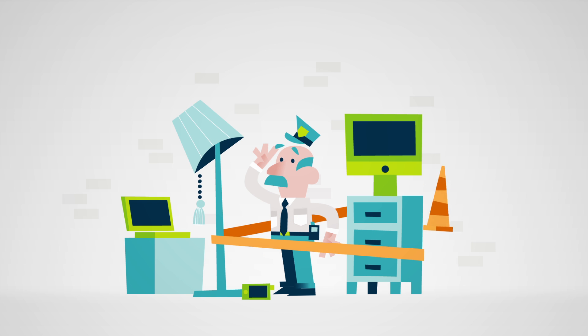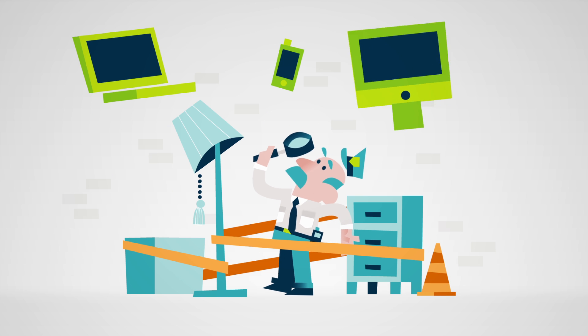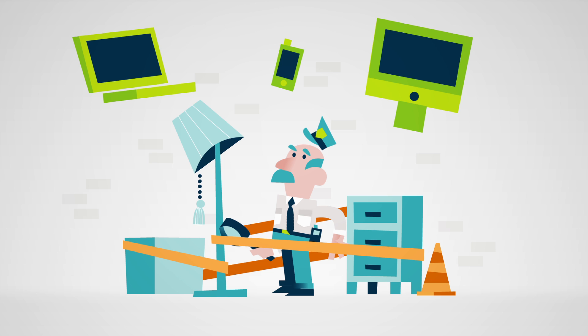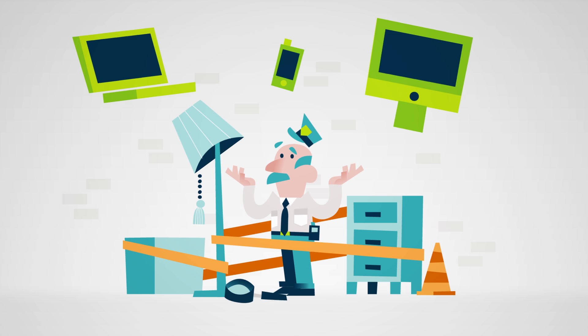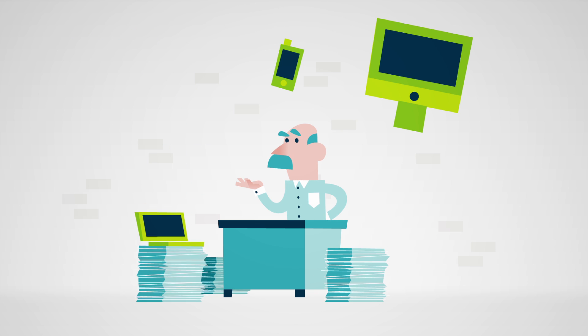So you're a policeman, and you love catching criminals. Now often at a crime scene, you find digital evidence that needs to be processed. Unfortunately, as a policeman, this is not your specialty. So you end up sending the devices to a specialist to do this work for you.